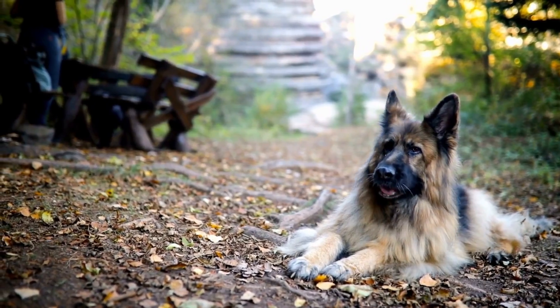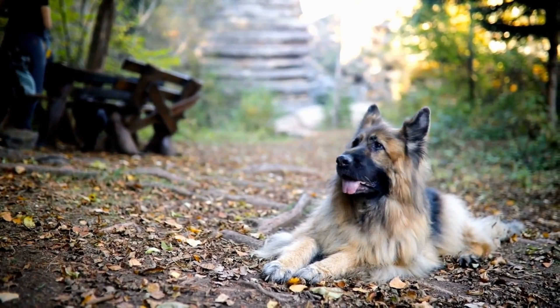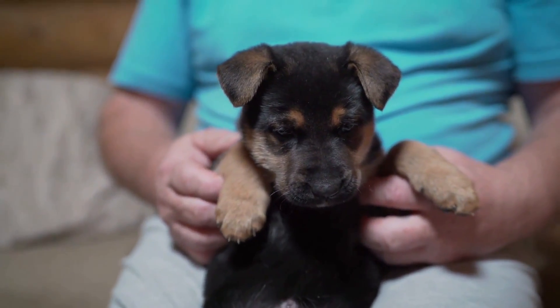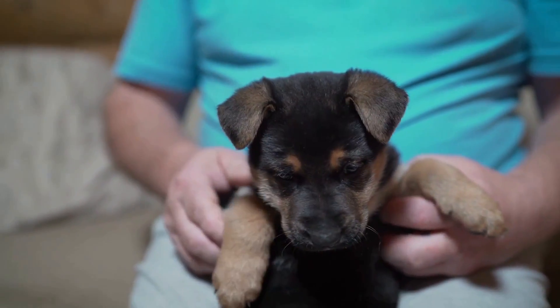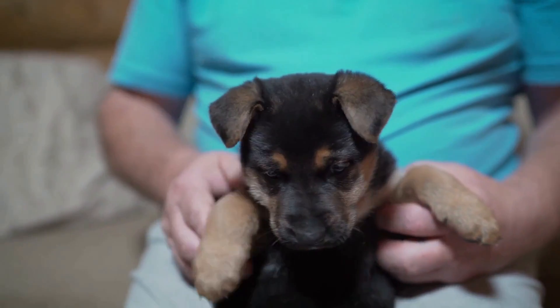In conclusion, German Shepherd Dogs are amazing animals that have a lot to offer their owners. By using positive reinforcement training, you can tap into their intelligence, loyalty, and desire to please, and create a strong and lasting bond with your furry friend.